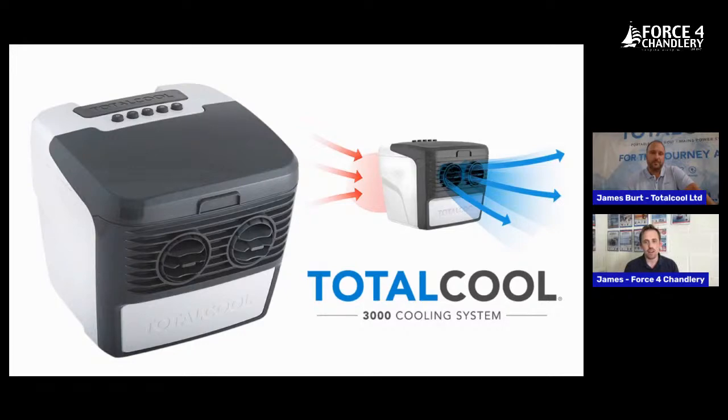Can you take us through how the Total Cool 3000 works and some of the features? The Total Cool 3000 is a 12-volt, 24-volt, and mains-powered evaporative cooling system. It's really effective — you're getting 45% colder air over seven metres. The power draw is extremely low. You literally put a litre and a half of standard water in, and that will last 10 to 30 hours depending on your fan setting. It has four different settings — a quiet nighttime mode right up to boost.